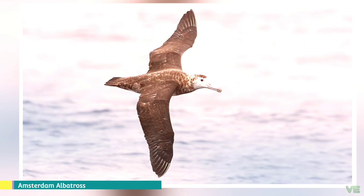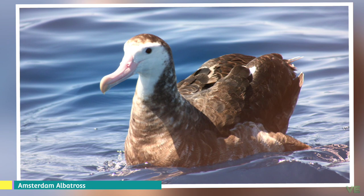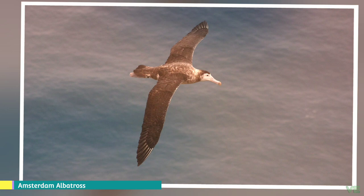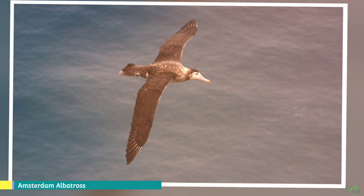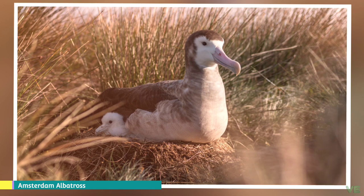The Amsterdam albatross, or Amsterdam Island albatross, is a large albatross which breeds only on Amsterdam Island in the southern Indian Ocean. It was only described in 1983 and was thought by some researchers to be a subspecies of the wandering albatross. BirdLife International and the IOC recognize it as a species, and more recently, mitochondrial DNA comparisons provide clear genetic evidence that the Amsterdam albatross is a separate species.